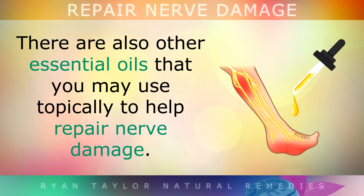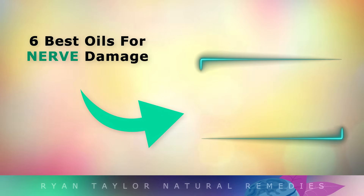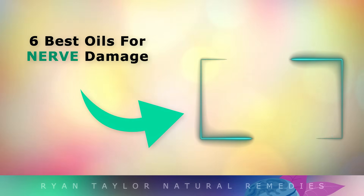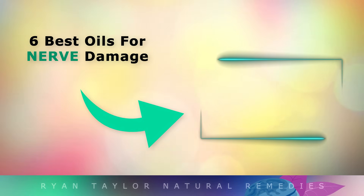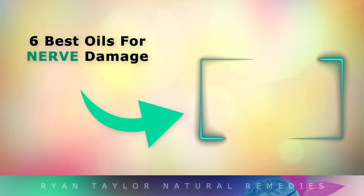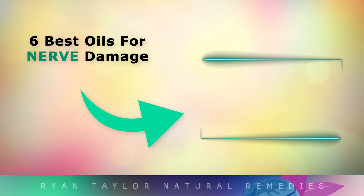There are also some other essential oils that you may use topically to help repair nerve damage as well. If you'd like that information, watch the video that I put on the screen now. Thank you so much for watching. I wish you great health, wealth and happiness.